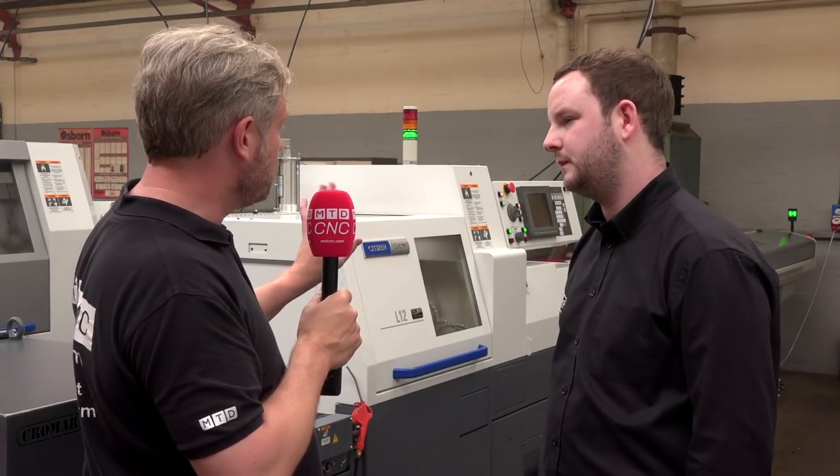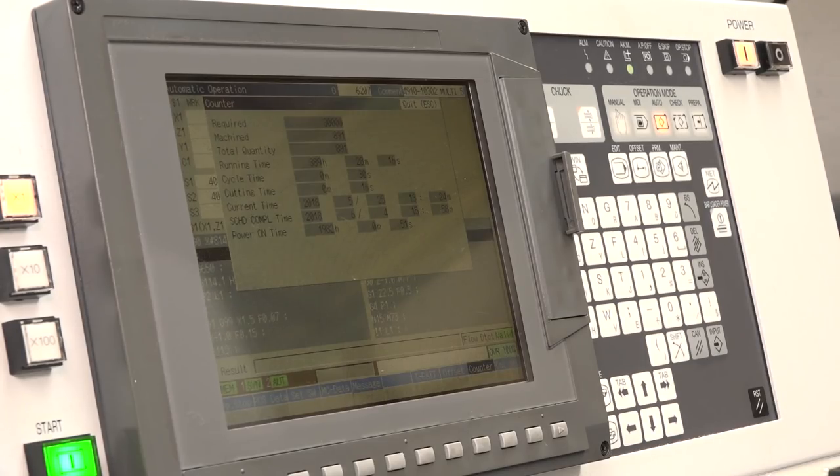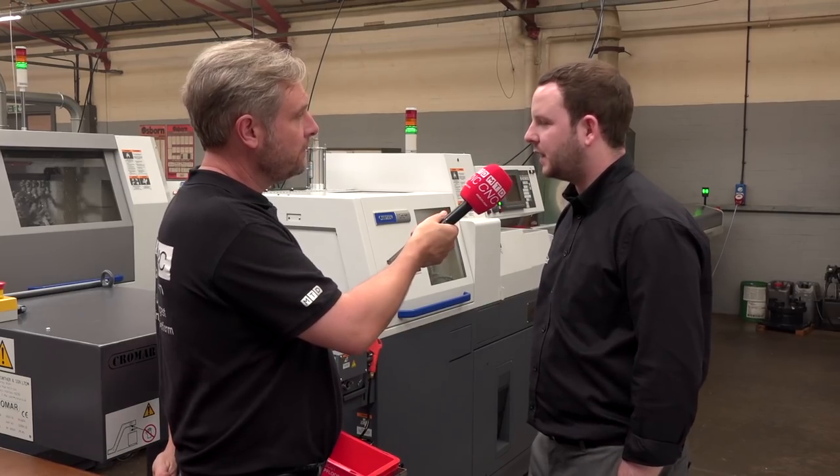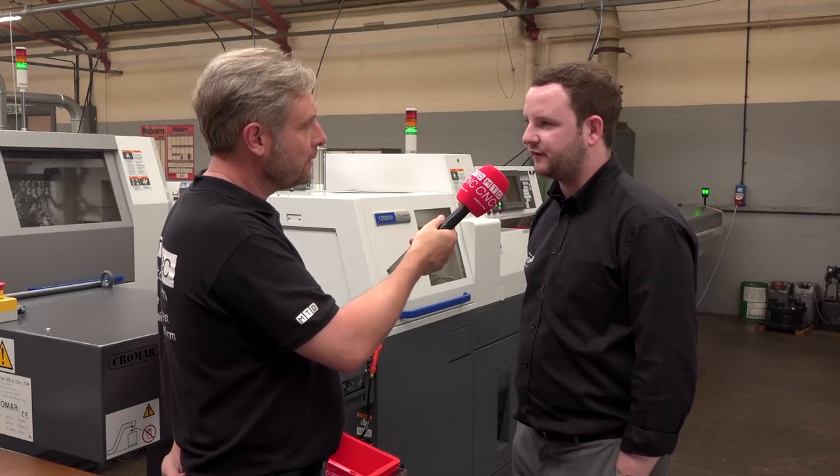In terms of the controls — you're a fan of Mitsubishi? Mitsubishi controls, yeah. Simple to use, fast to use? I haven't used them myself but all the engineers — all the feedback you get — is very, very positive.